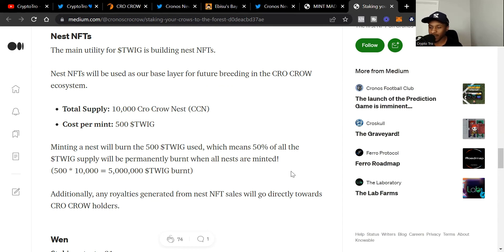The main utility for Twig is building Nest NFTs. Nest NFTs will be the base layer for future breeding in the Crow Crow ecosystem. Total supply is 10,000 Crow Crow Nests, and the cost per mint is 500 Twig. Minting a Nest burns the 500 Twig, meaning 50% of all Twig supply will be permanently burned when all Nests are minted. One risk to note: they haven't announced Twig being listed on any DEX or exchange on the Cronos blockchain yet, so we don't know how that will turn out. I'd personally like to see it on MM Finance given their existing relationship with the Crow Crow team.